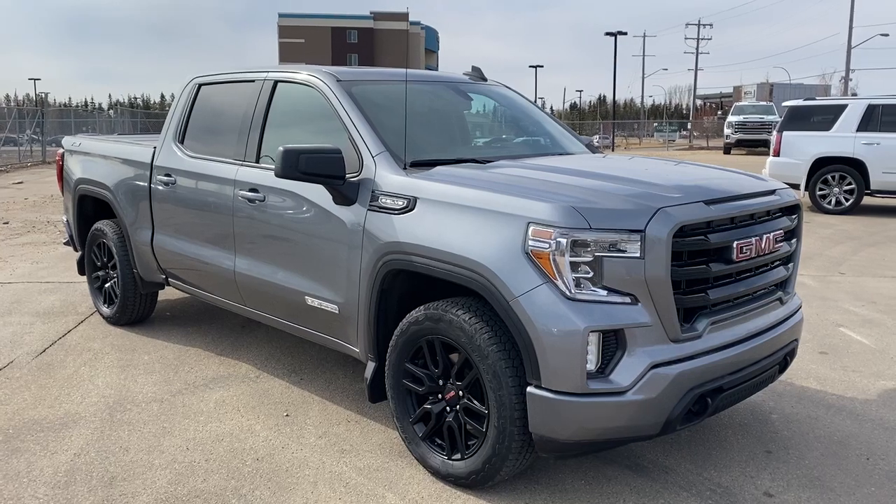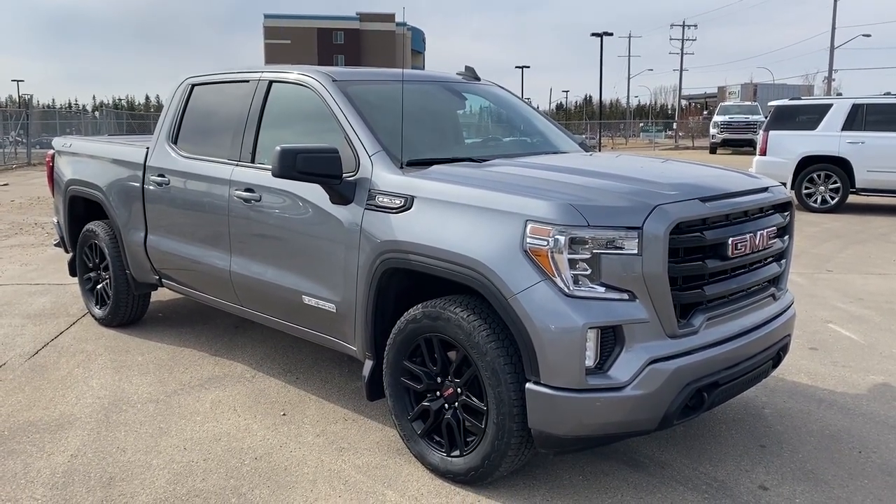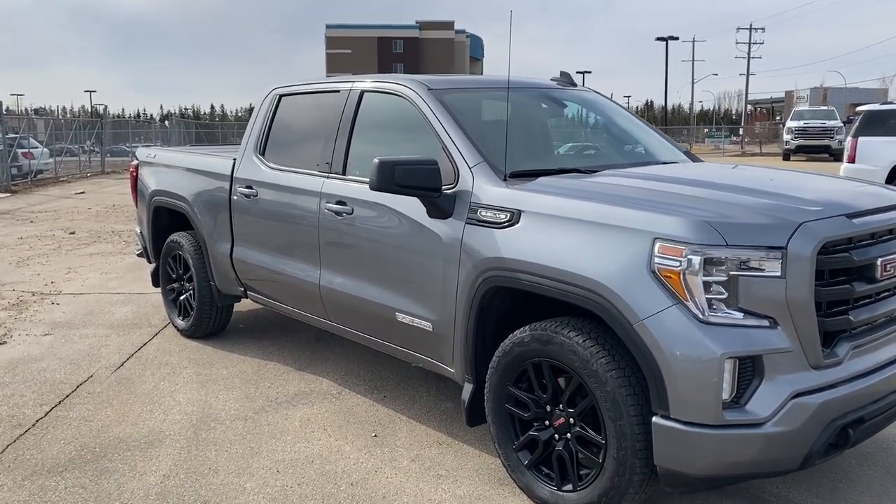This truck features a heated steering wheel, heated front seats, a sunroof, Bluetooth audio, Sirius XM satellite radio as well as a Bose audio system. We also have a truck bed cover and much more.